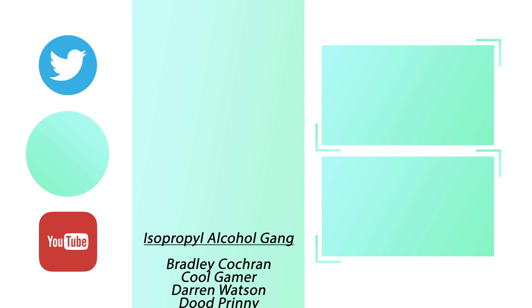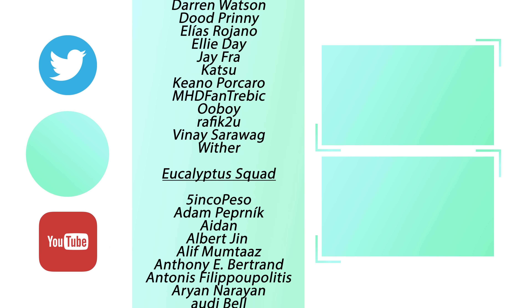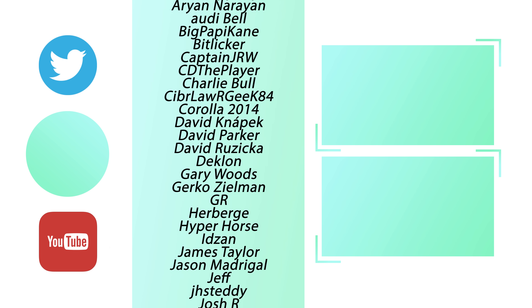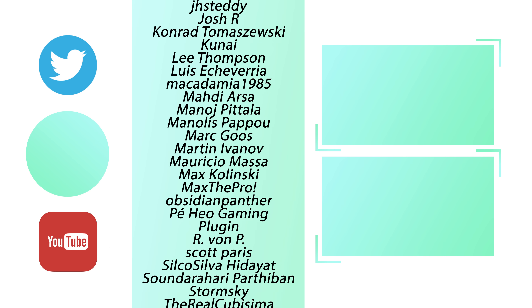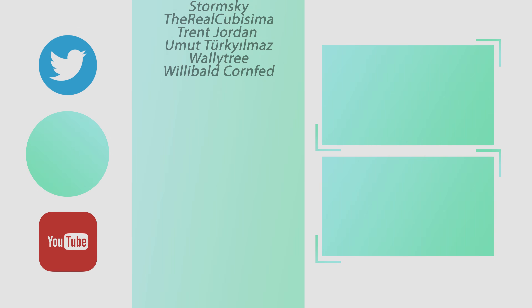Anyway, I think this is probably the last video I'm going to release for the year. I hope you've enjoyed — I had a lot of fun making it. I'll see you in the next year. Happy holidays!